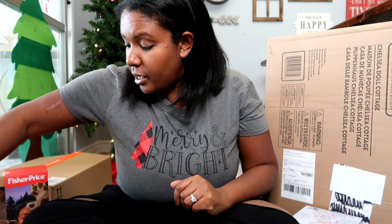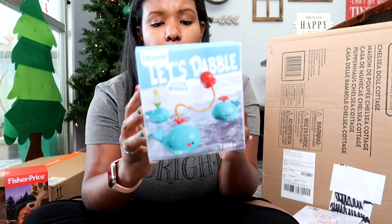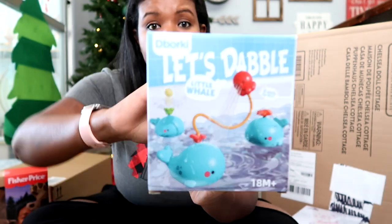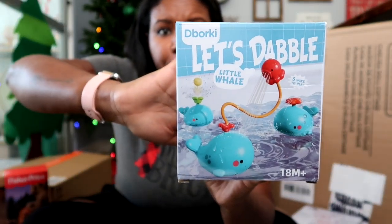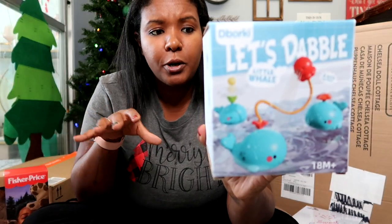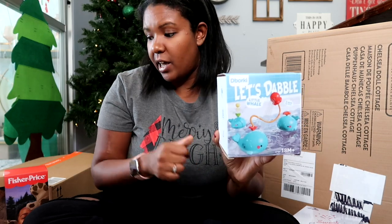The second thing I got for Maverick is this little whale toy. It has five different attachments that go on top and it is a bath toy. You put batteries in it and as soon as you put it in the water, water starts sprouting out of the top. Depending on which attachment you put on, you can use it as a sprayer — I think one makes a little duck hover above it. There are just a few different ways for him to play with it and I think he's really going to love it.